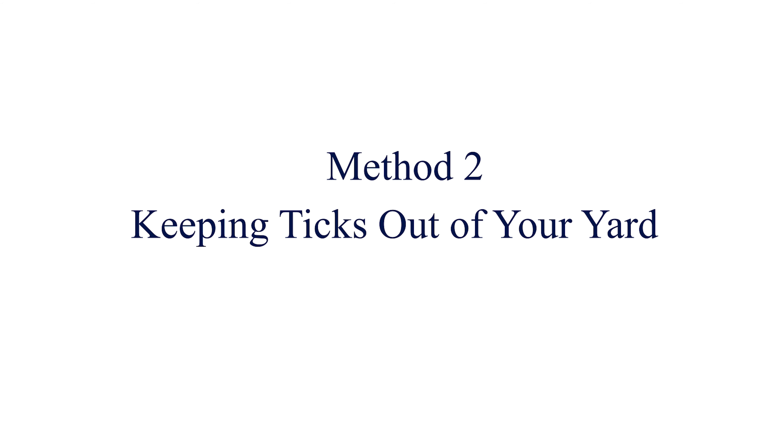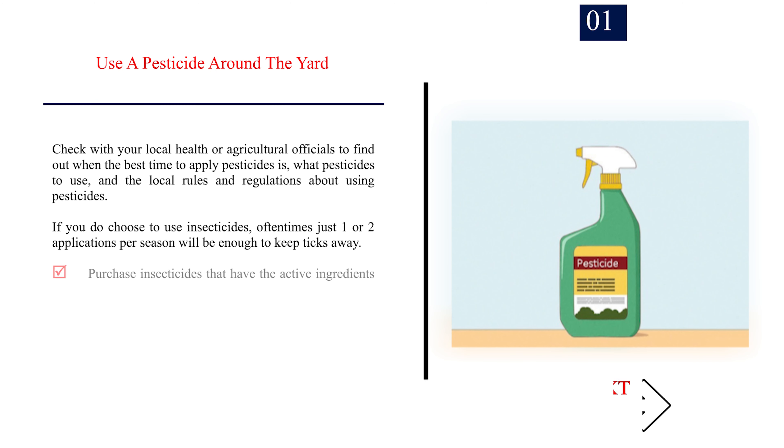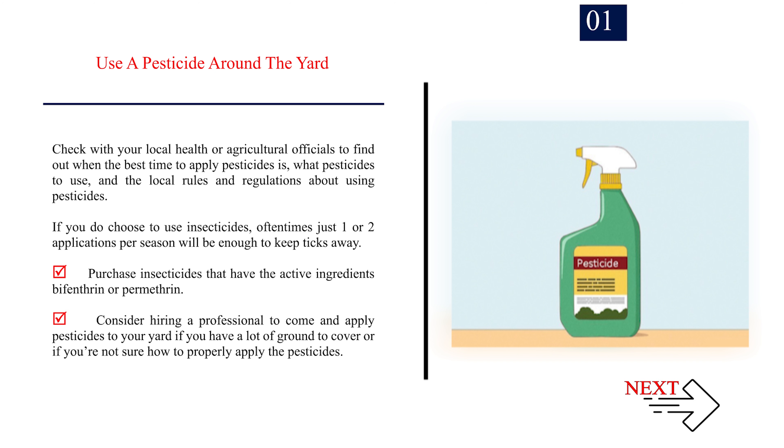Method 2: Keeping ticks out of your yard. Number 1: Use a pesticide around the yard. Check with your local health or agricultural officials to find out when the best time to apply pesticides is, what pesticides to use, and the local rules and regulations about using pesticides. If you do choose to use insecticides, oftentimes just one or two applications per season will be enough to keep ticks away. Purchase insecticides that have the active ingredients bifenthrin or permethrin. Consider hiring a professional to come and apply pesticides to your yard if you have a lot of ground to cover or if you're not sure how to properly apply the pesticides.